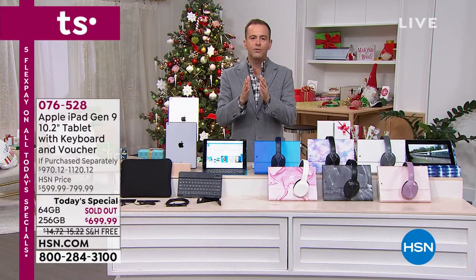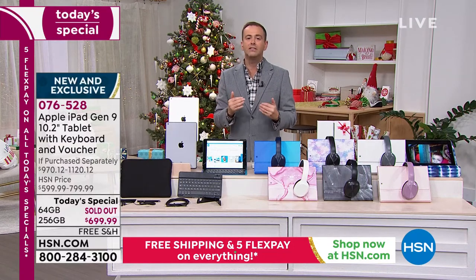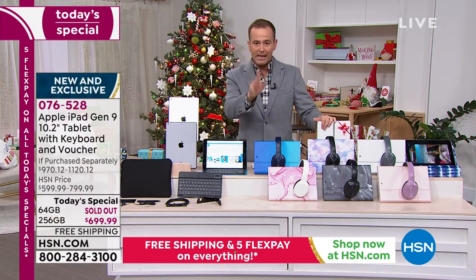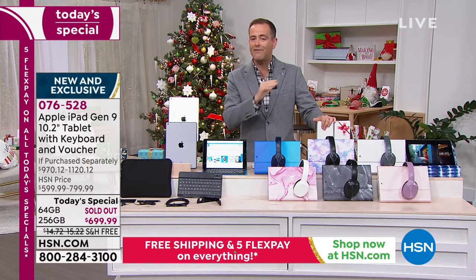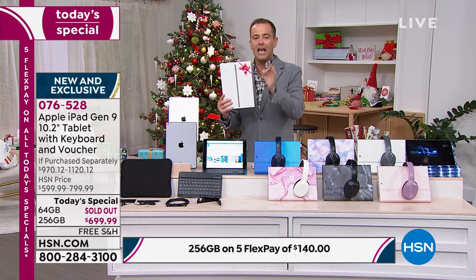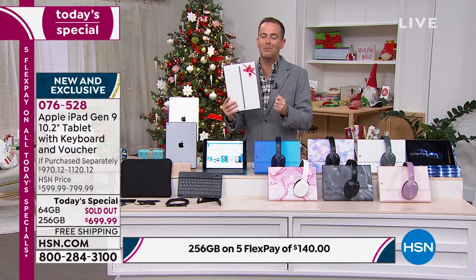A big thank you to our team members who worked so hard for this. We try at HSN to bring customers what everybody wants, and it's not always easy, especially this year with shipping delays, shortages, and chip shortages. Tonight we've really done something that every other retailer is jealous of. The reason we are taking thousands of orders at a faster rate than I've ever seen is because we are the only retailer in the entire country with the brand new iPad in stock for immediate delivery before Christmas. The Apple Store, the red store, the blue store, the big box store — none of them can guarantee Christmas delivery.